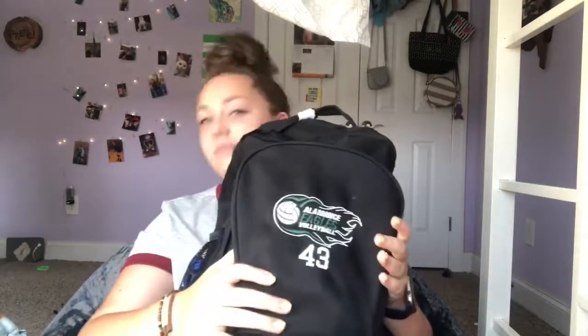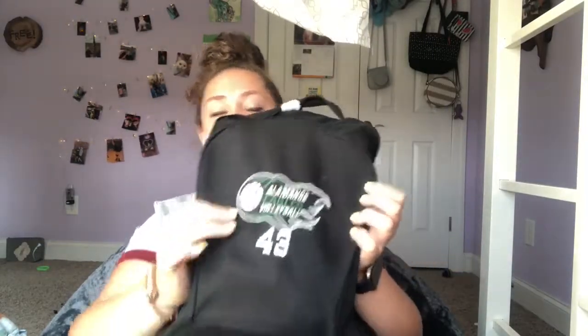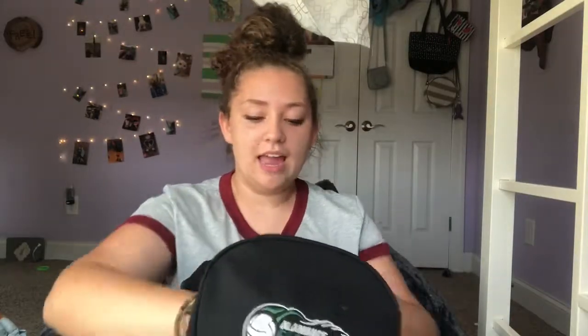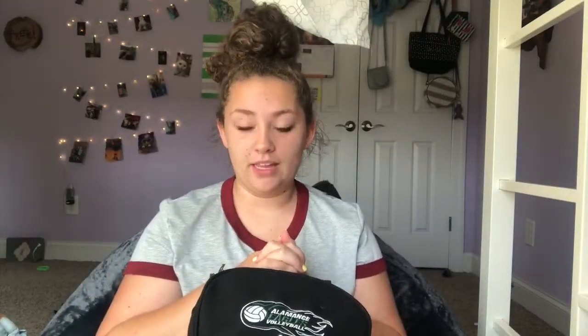Next is the front pocket. On the front of my bag it has my number — I'm number 43 — and the team name down the front. In the front pocket I have my medications, a headband because my hair can get a little crazy, my inhalers, another whistle, and some chafing stuff — because, you know, spandex. That's all I'm gonna say.